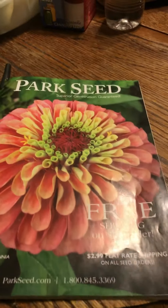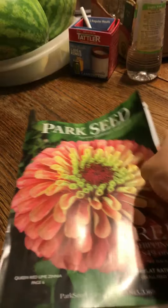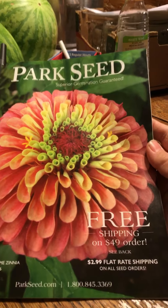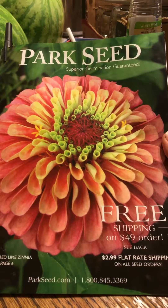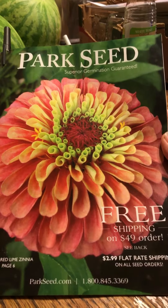I'm doing some preparing for spring. It's fall here in Arizona and I've got my fall garden in, and I want to add more things to the garden. I'm looking at this very pretty flower on the Park Seed catalog that I got in the mail today.